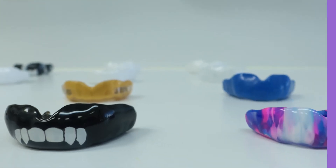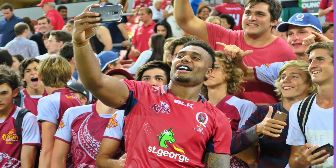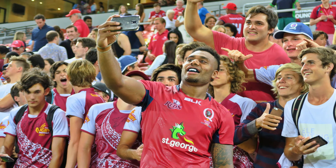Early detection of dental decay, gum disease, or other ailments may lead to more successful treatment. Preventive treatments may include the construction of mouth guards for sport or night guards to prevent tooth wear from night grinding.